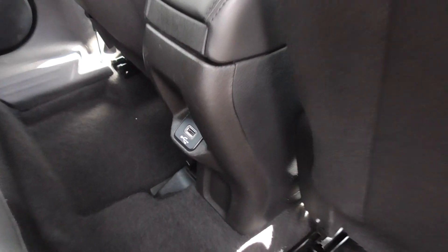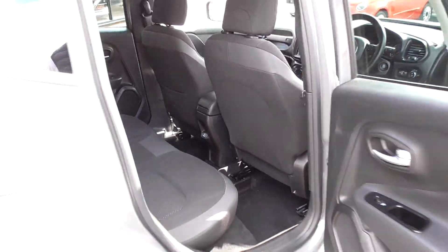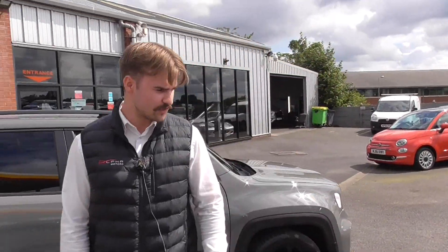So ideally, if you've got your children, they can charge their phones and iPods as you're driving along. We've got three seat belts in the back and a central armrest - it's a lovely family car.